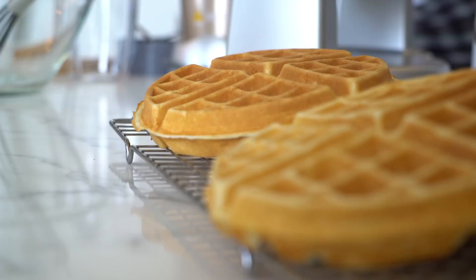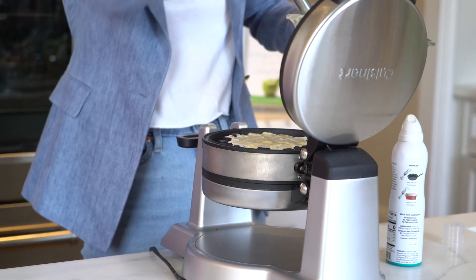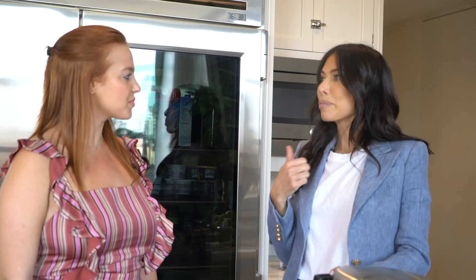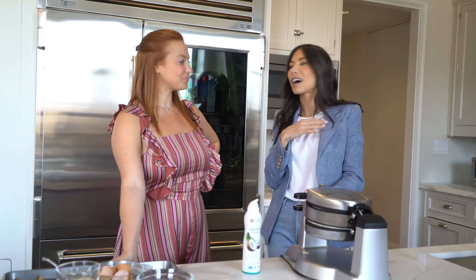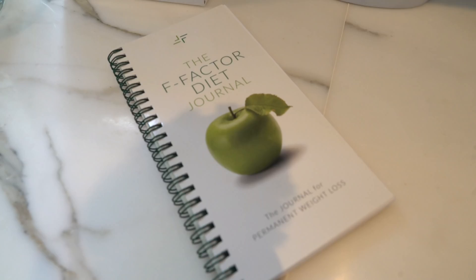F-Factor is based on four disruptive principles that allow you to lose weight, not only without hunger, but without sacrificing your lifestyle. You get to eat carbs from day one — we're eating waffles, for God's sake. You get to dine out from day one; you can go out for any kind of cuisine: Japanese, Chinese, Mexican, Indian, you name it. You can enjoy cocktails from day one.